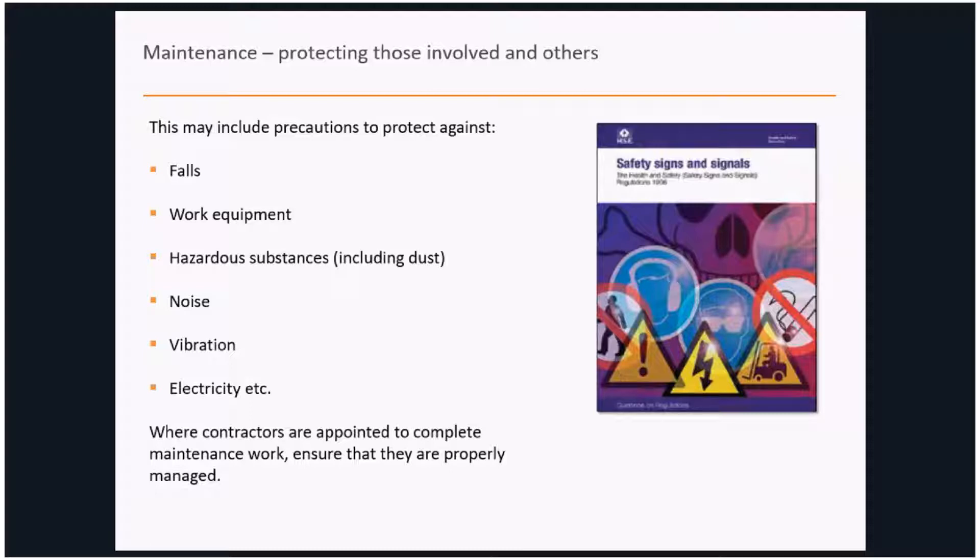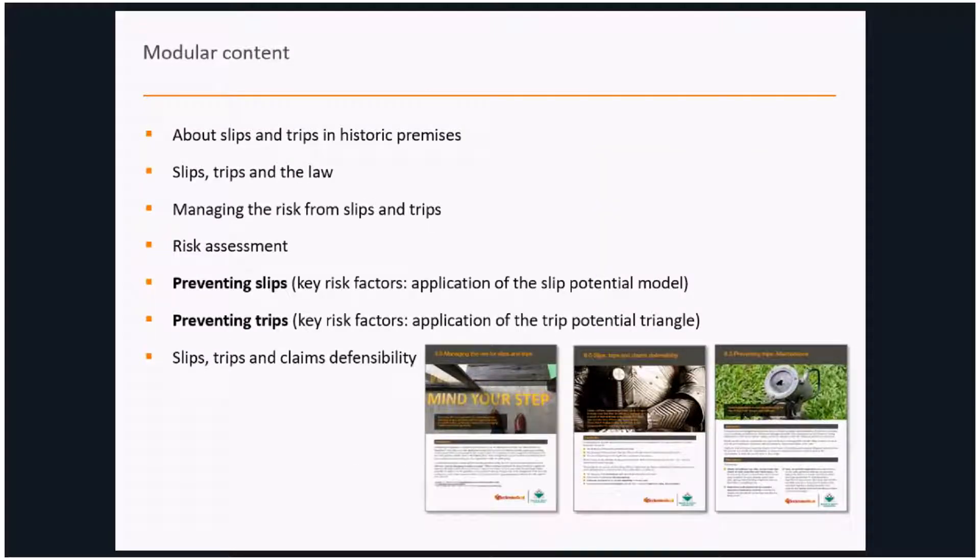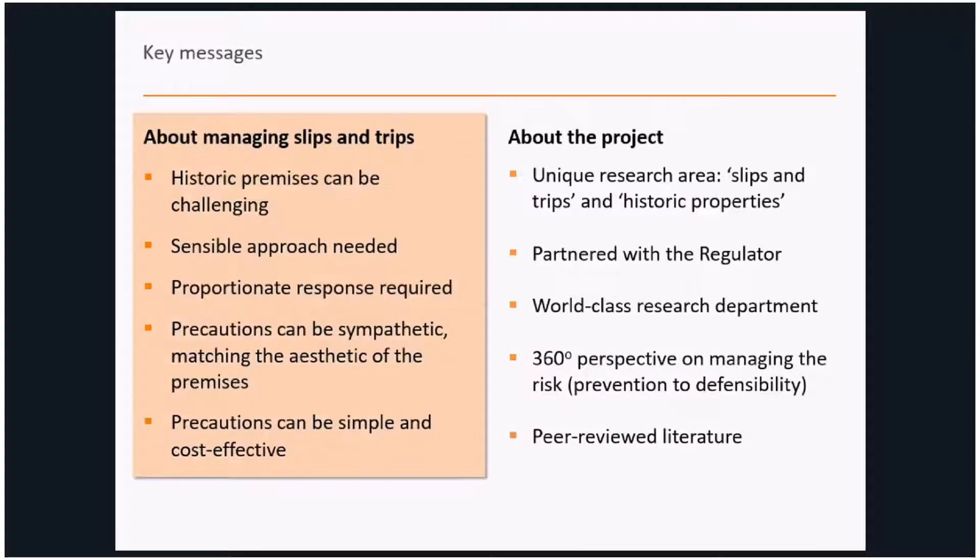In summary, all the information is available on our website in a modular format — three or four pages — covering the challenges historic premises face in managing slips and trips, with modules dealing with legal considerations, defensibility, and each of the risk factors as they relate to slips and trips. Our key messages from the research are that historic premises can be challenging from a slip and trip point of view — they do challenge established practice — and we've hopefully put together guidance that people can use moving forward.